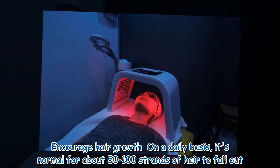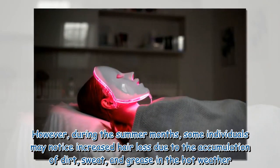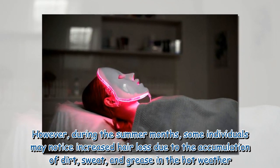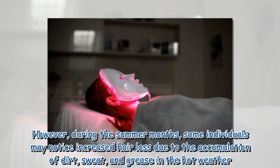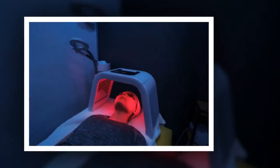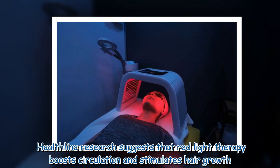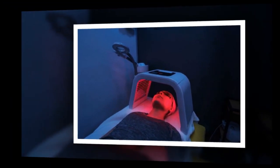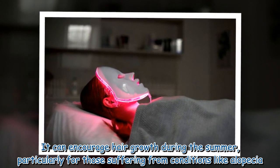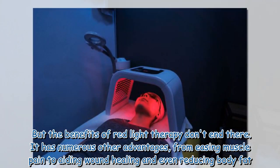The fifth benefit is encouraging hair growth. On a daily basis, it's normal for about 50 to 100 strands of hair to fall out. However, during the summer months some individuals may notice increased hair loss due to the accumulation of dirt, sweat, and grease. Healthline research suggests that red light therapy boosts circulation and stimulates hair growth, particularly for those suffering from conditions like alopecia.